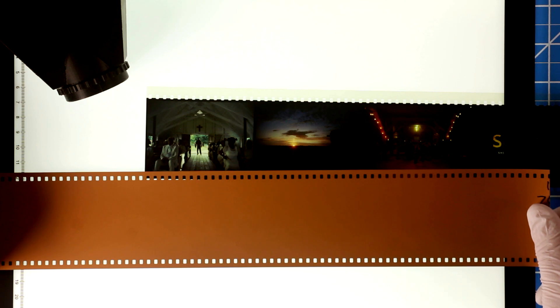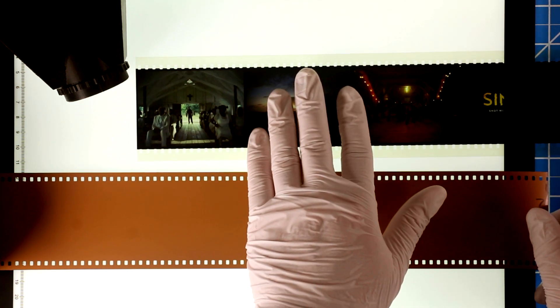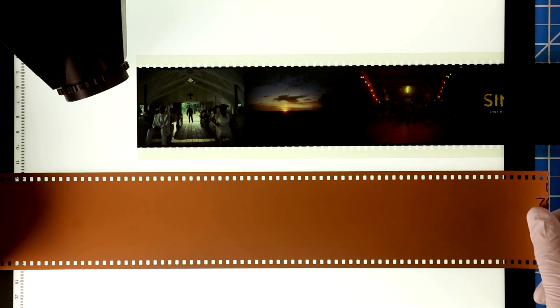Hoyt van Hoytema, when he shoots Christopher Nolan films, uses 50D when shooting in bright daylight exteriors, 250D when shooting lit exteriors, and 500T — or on some films 200T — when shooting interiors.